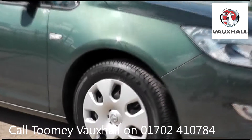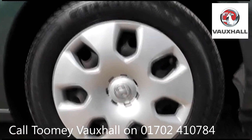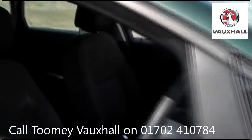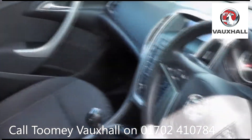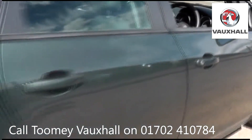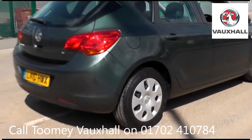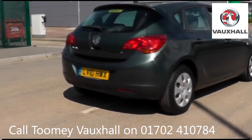Hello, welcome to the Toomey Southend Motor Village Used Vehicle Channel. Here you will find high definition videos of all of our used vehicles currently for sale. With all videos, you will find a link in the description which takes you directly to our official website. Here you will find more information on the vehicle in question, as well as opening hours, pricing, contact telephone numbers, and more in-depth vehicle specification.